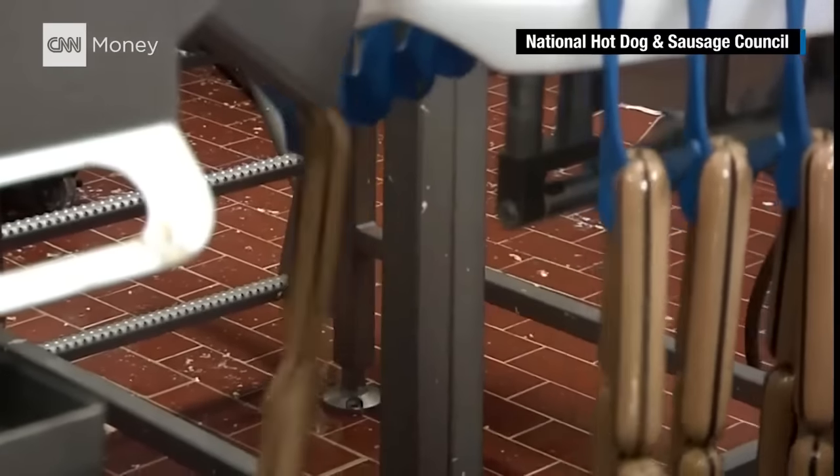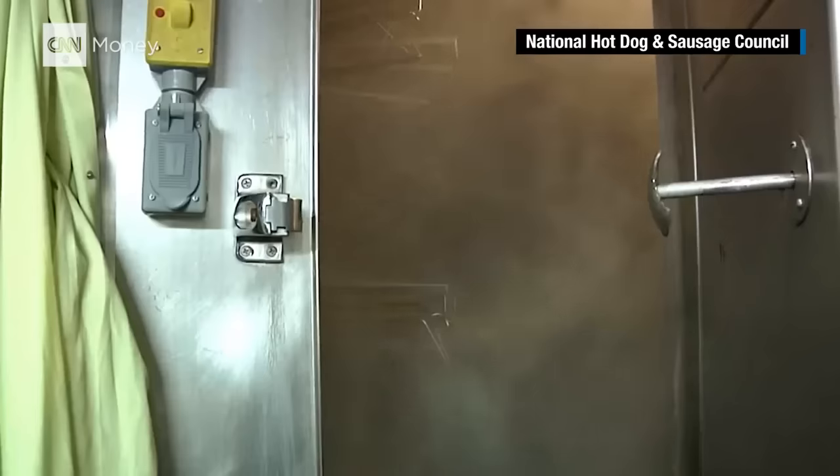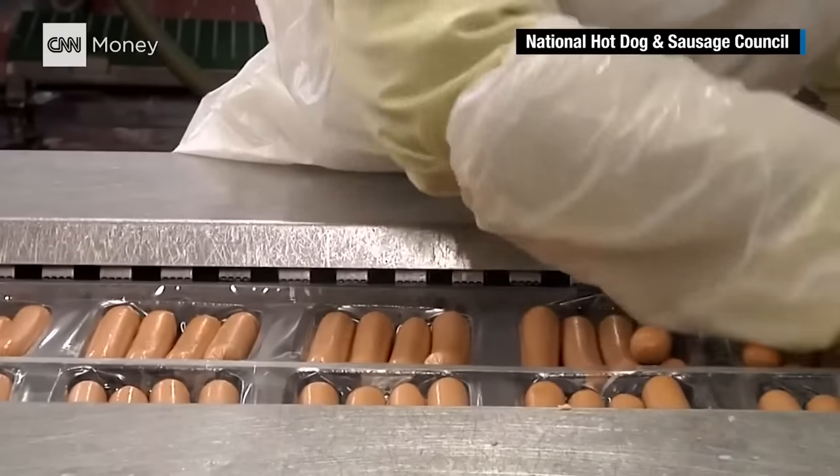The mixture is then stuffed into casing, linked about every 5 inches, smoked, and cooked once more. So what about the casing? Well, natural casing is actually just fully cleaned animal intestines. But most makers use a super thin plastic casing and remove it before sending the frankfurters off for packaging.